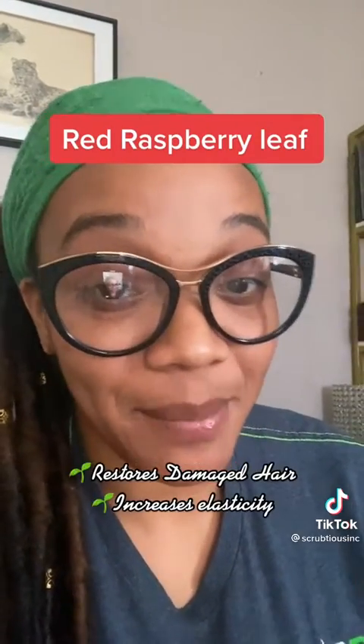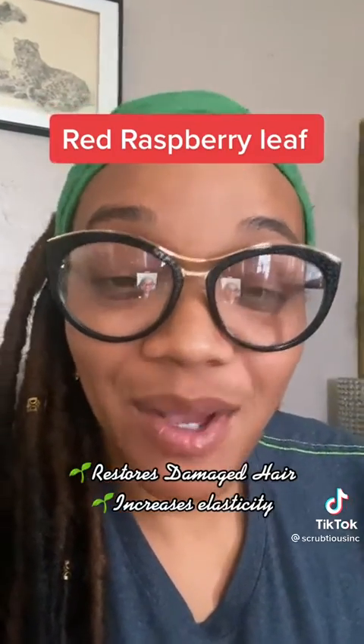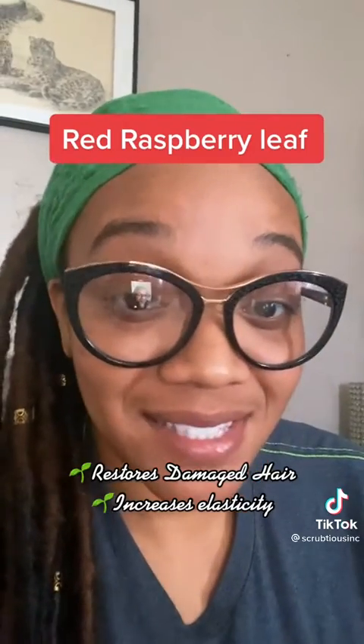Red raspberry leaf has an impressive ability to restore damaged hair cuticles. It also helps to boost hair's elasticity when hair is found very brittle.